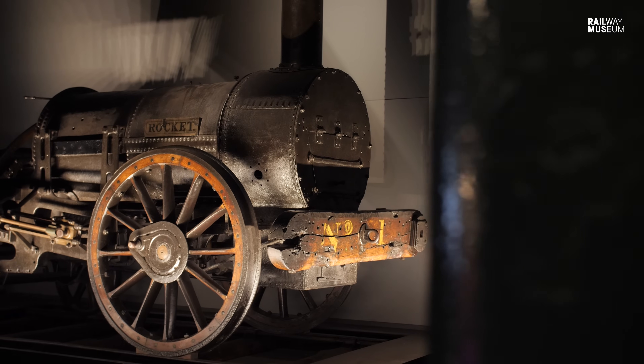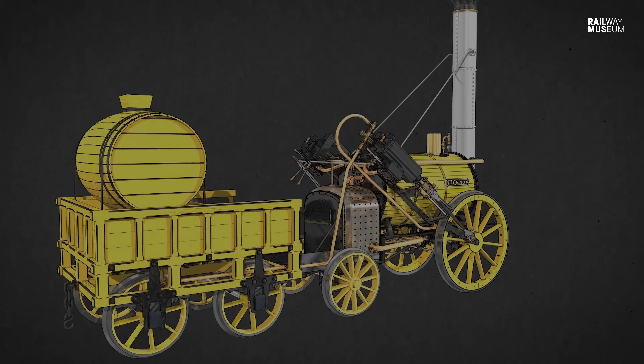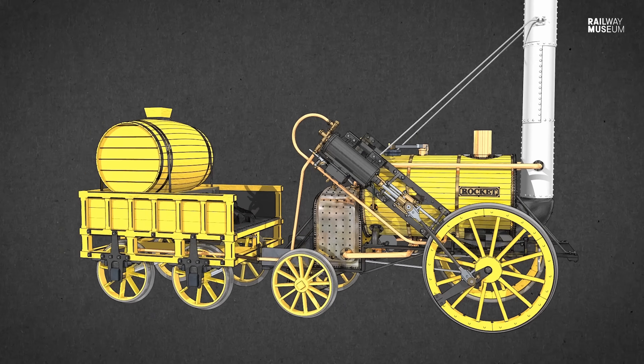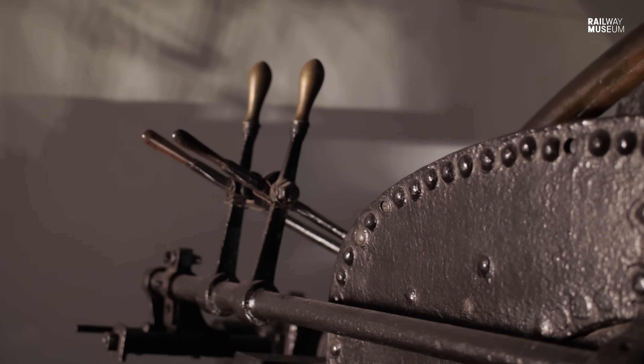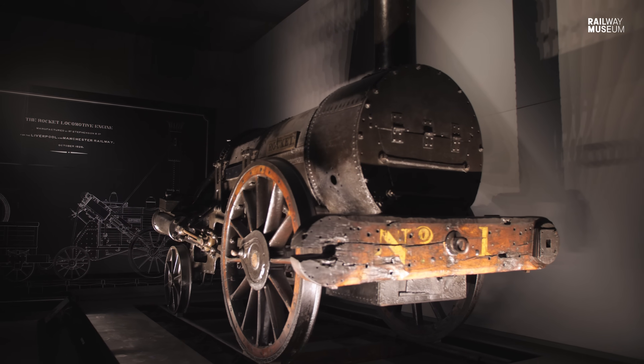In the autumn of 1829, Rocket was a world leader. It was pushing the boundaries of how far steam engine technology had gone. It sets the DNA for the modern steam locomotive — the conventional steam locomotive — in the UK and across the world for the next 130 years.